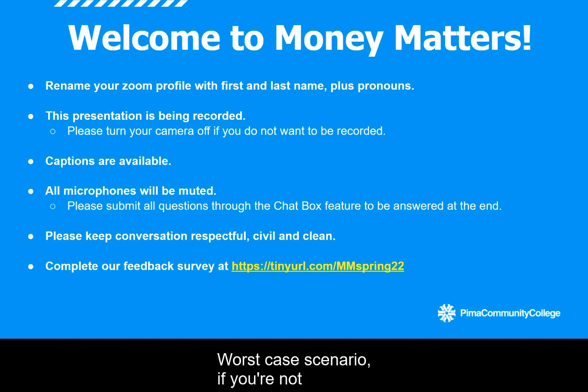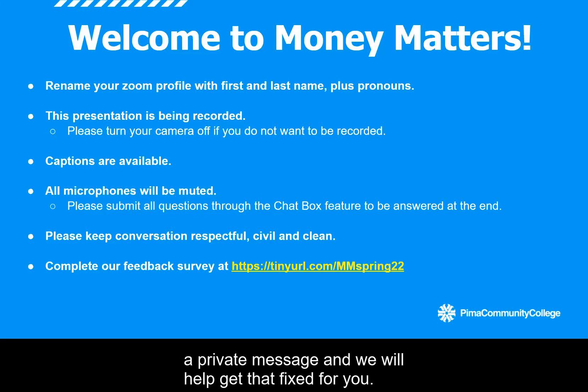Worst case scenario, if you're not able to figure out options one and two, you're welcome to send myself, Juanita, or Carla a private message and we will help get that fixed for you.